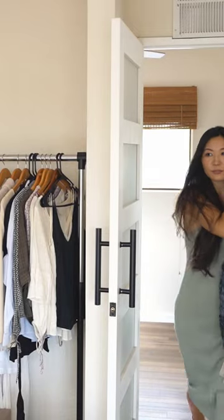If you're trying to declutter your closet but don't know how to begin, I would recommend tracking your outfits first.